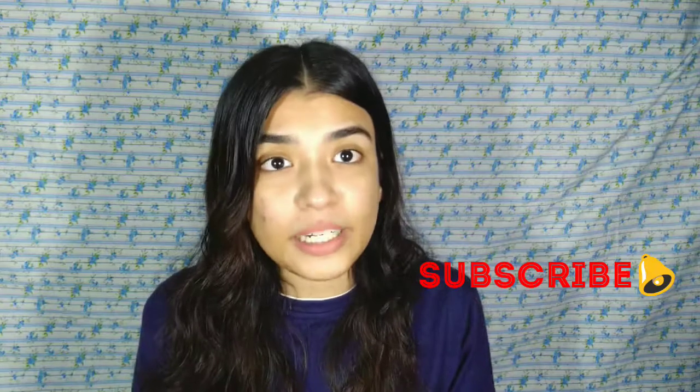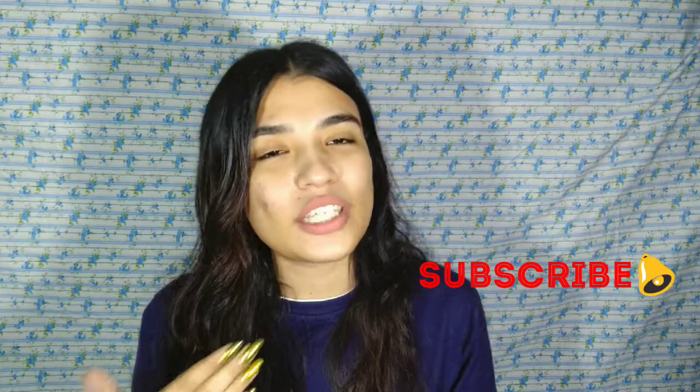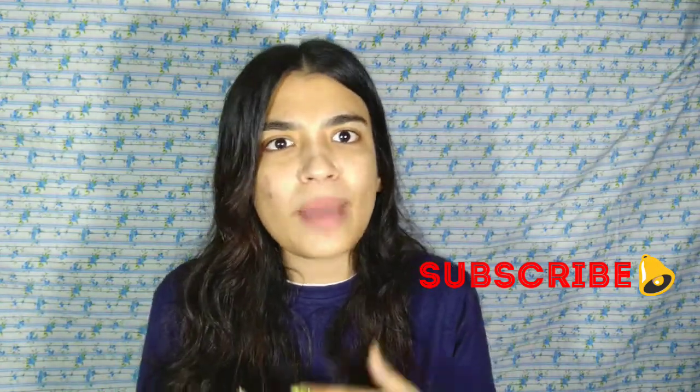If you like this video, please give me 25 likes. Don't forget to subscribe to my channel and hit the notification bell so you get notified when I upload new videos. Next time I will bring a lot more fun videos. Please share my videos with your friends to help grow my channel. I promise I will bring a lot of good videos for you. Bye!